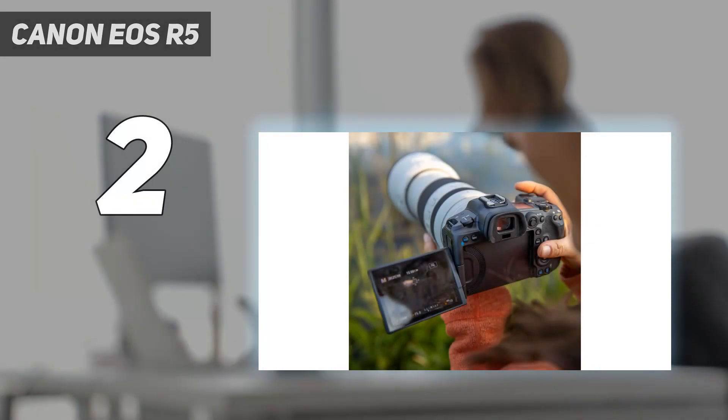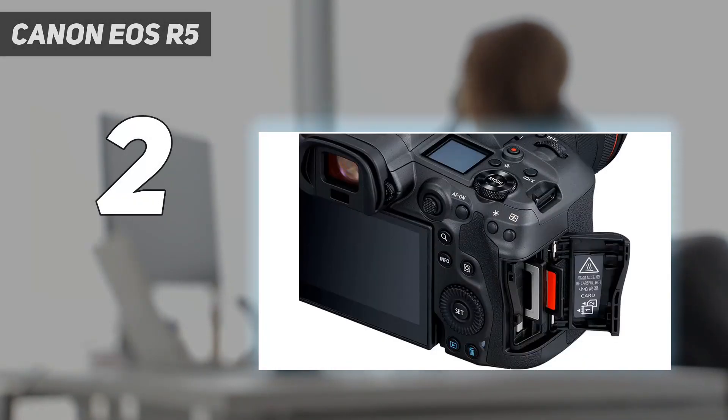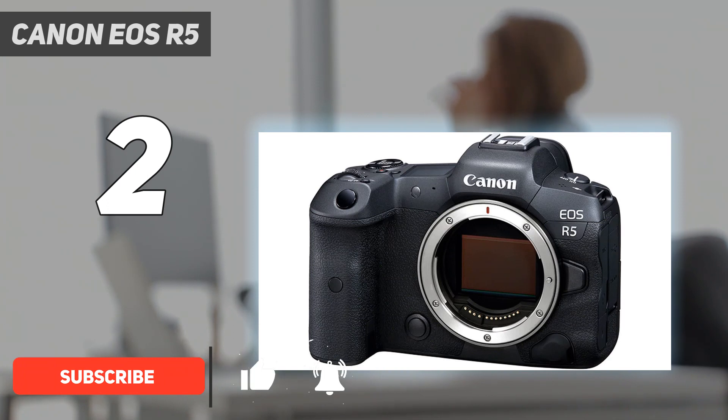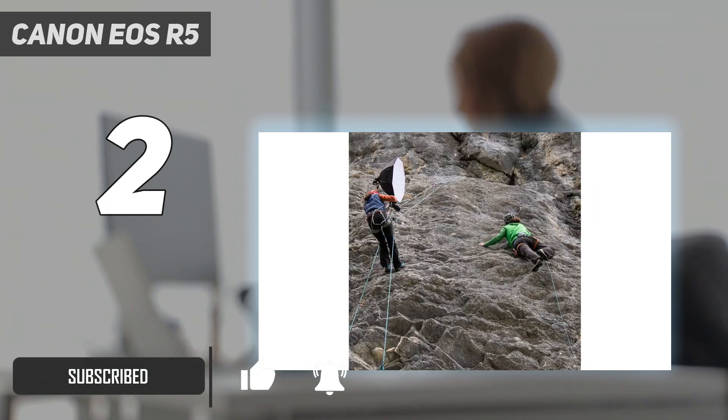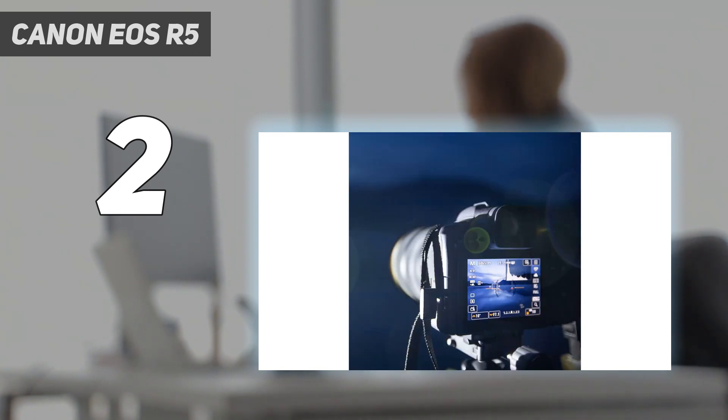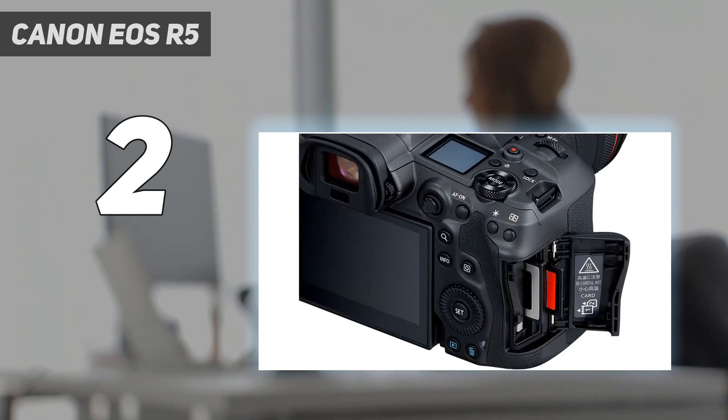Number 2 on my list: the Canon EOS R5. I was so impressed by the R5's performance that I bought one with my own money, and it's the one that I take on my professional jobs. I don't know what higher recommendation I can give than that. First and foremost, the autofocus — it's simply the best in the business. Some people swear by Sony's AF, but Canon's system has never let me down while Sony's has.